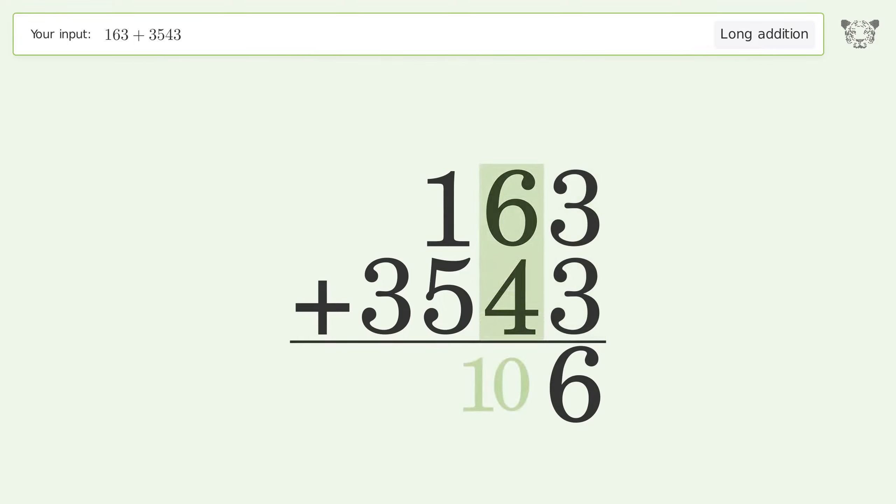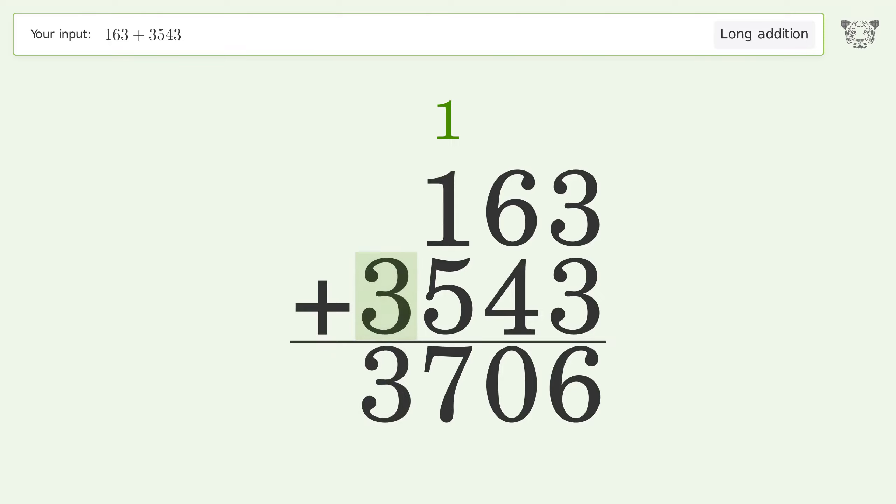6 plus 4 equals 10 — carry 1 to the hundreds place. 1 plus 1 plus 5 equals 7. Write 3 in the thousands place, and so the final result is 3706.